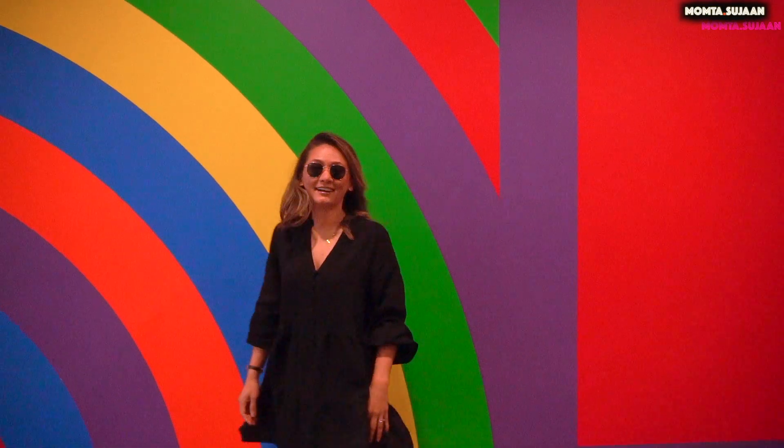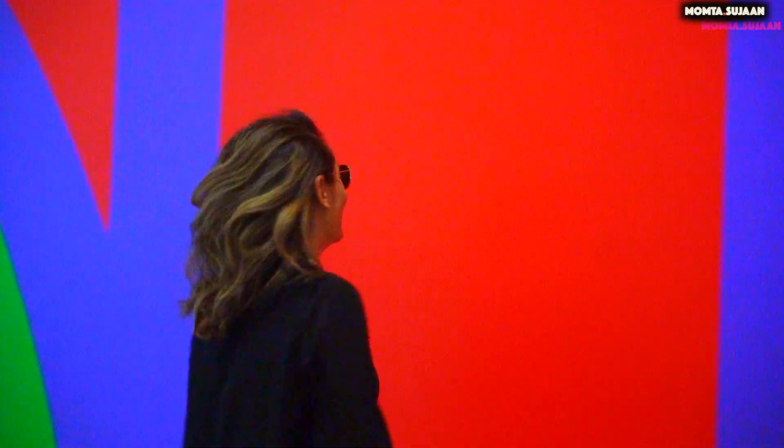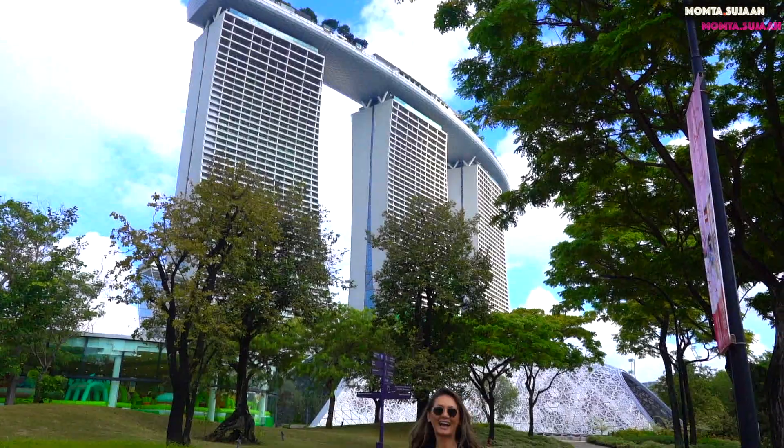Once leaving the metro, there are many signs directing you to Gardens by the Bay. We passed the exit down this long hallway which had floor-to-ceiling mirrors on both walls, and it makes for some really good pictures. It's also right next to the Marina Bay Sands Hotel.